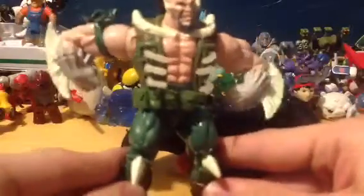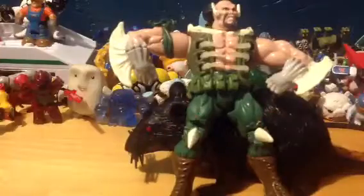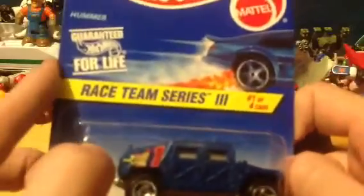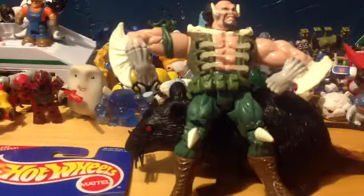His action is: if you squeeze his legs, he flexes and opens up his rib cage, which is pretty cool. I also found a Hot Wheels Race Team Series 3, number one out of four cars, with the Hummer. I thought that was pretty neat.